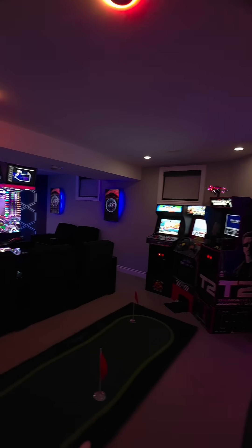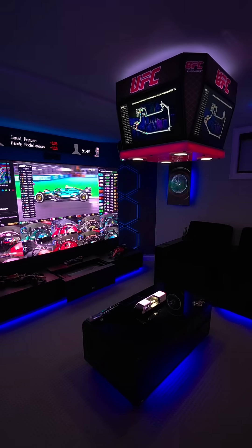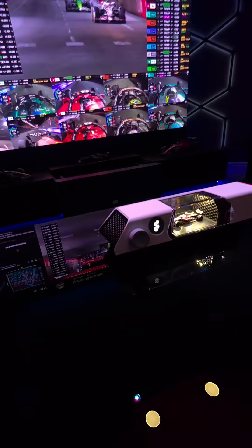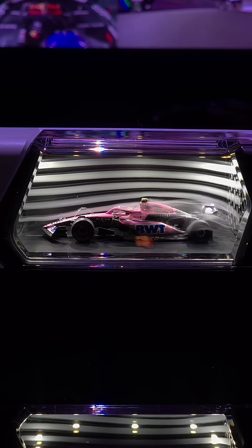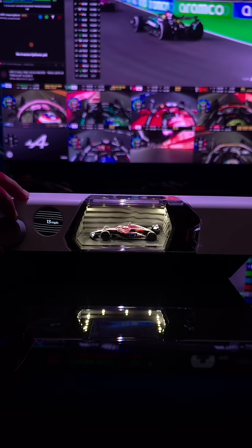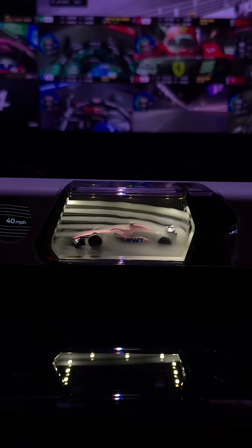All right guys, I got to show you the coolest thing you never knew you needed. I've been buying little cars just like this, and this is why. The Windsable Desktop Wind Tunnel — yes, a real wind tunnel for your die-cast cars. It's got this knob here and this display that shows the speed of the airflow, and it can go over 250 miles per hour.